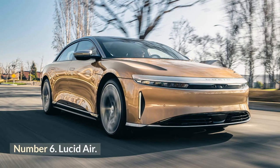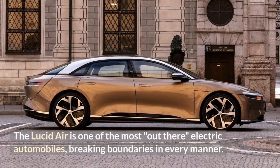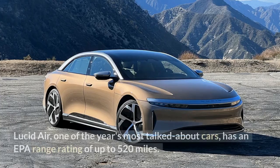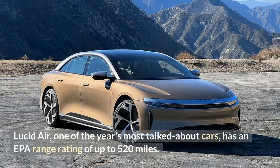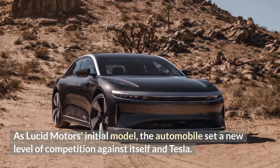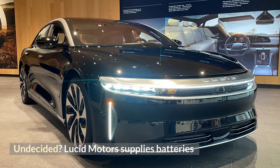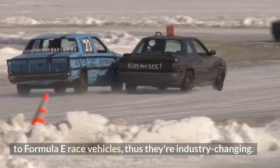Number 6: Lucid Air. The Lucid Air is one of the most boundary-pushing electric automobiles, breaking limits in every manner. One of the year's most talked-about cars, it has an EPA range rating of up to 520 miles. As Lucid Motors' initial model, the automobile set a new level of competition against itself and Tesla. Lucid Motors also supplies batteries to Formula E race vehicles, making them truly industry-changing.